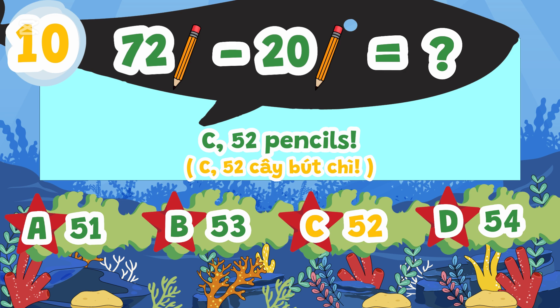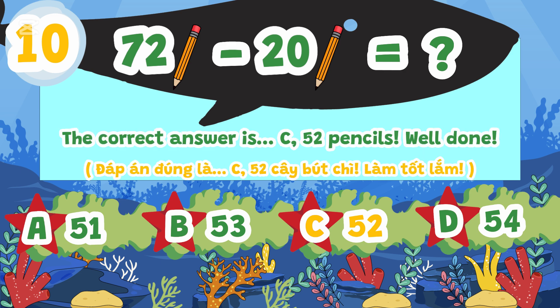The correct answer is C. 52 pencils. Well done!